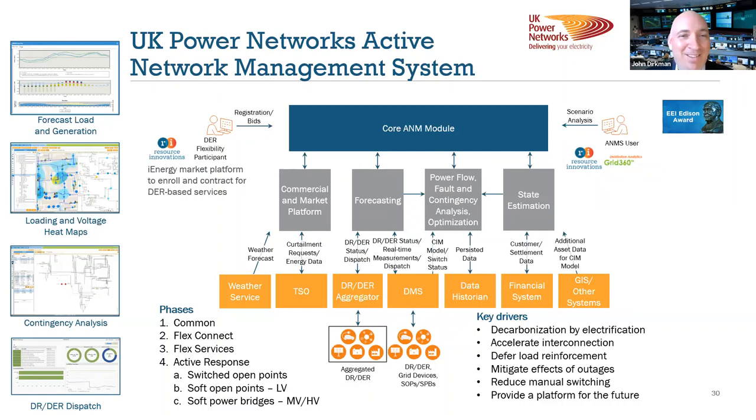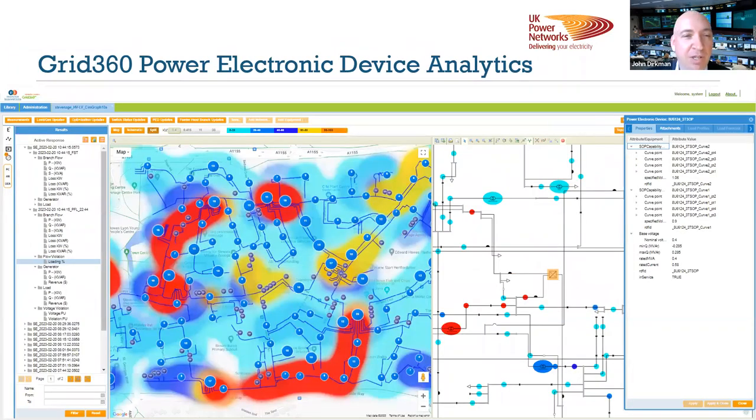This is a screenshot of our Grid360 application showing the Stevenage area. This contains six power electronic devices — one on the high voltage side and five on the low voltage side — which gives us more options for flexibility. As Rob said, they also serve as sensors, giving us even more visibility into those low voltage networks. With these we can model the capability curves, run what-if analysis, and establish and set set-points to these different devices and open and close switches. Happy to provide demos in the future.